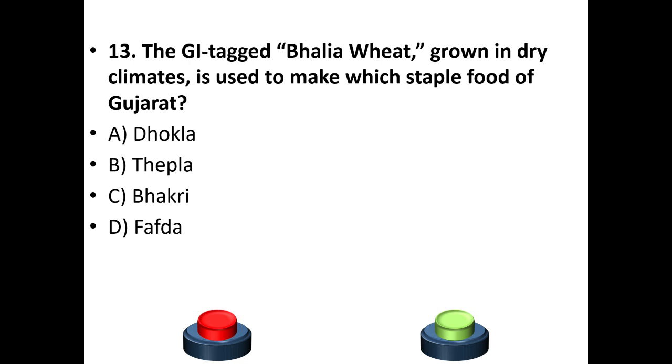Thirteenth question: The GI tag Kathia wheat, grown in dry climates, is used to make which staple food of Gujarat? Options: Thokla, Thepla, Phakri, Fafda. The answer is option C — Phakri.